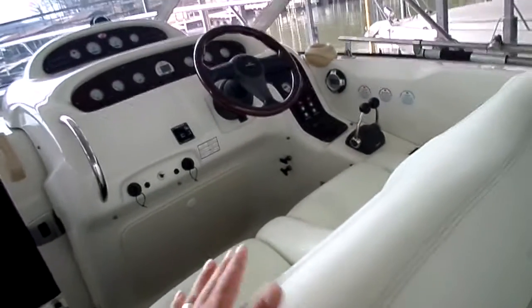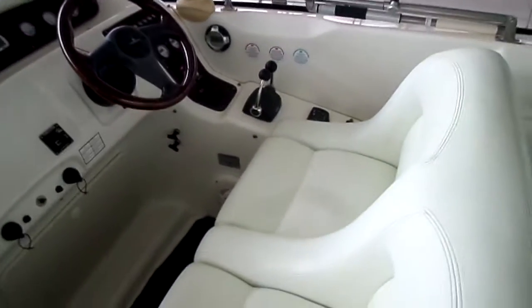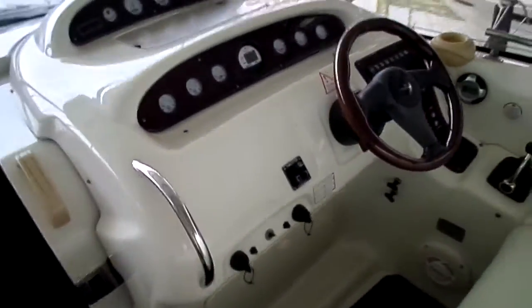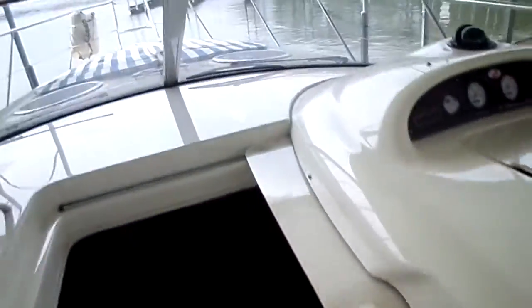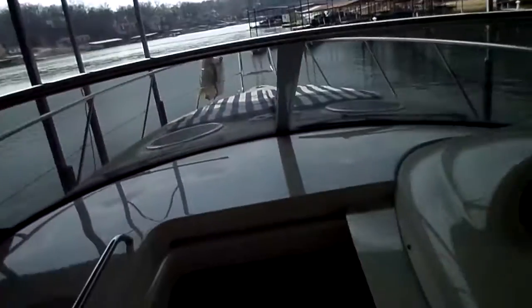Port side captain seat here, dual wide helm seat with flip-up bolsters. Twin Volvo stern drives, and it does have a bow thruster included as well. A nice big fore-deck sun pad with a large bow pulpit up there.